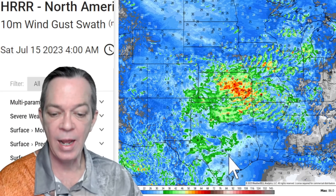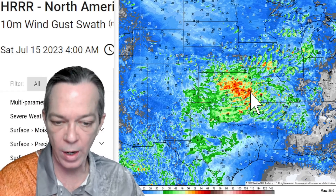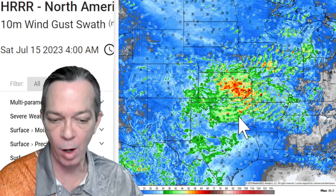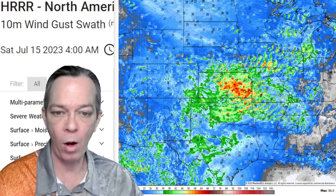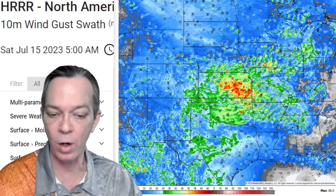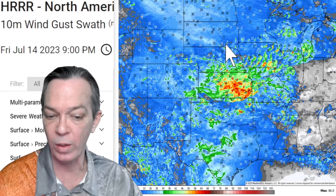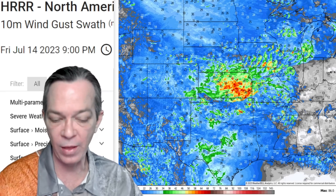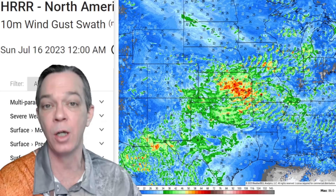Looking at the overnight threat: everyone in the red is in danger of high 40s to 50s to 60 mph winds, with possible 70s and above. The isolated brown storm cells are popping up all over the place all night long into the early morning hours — this is going to be a bad damaging straight-line wind event. Tomorrow, severe weather shifts toward the east coast with some development for southern New Mexico.